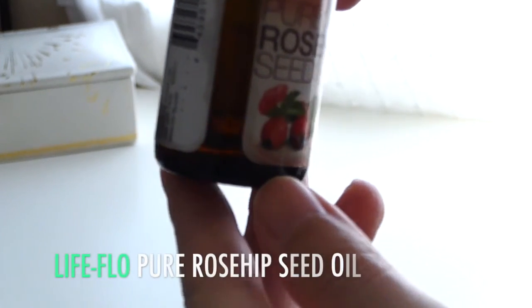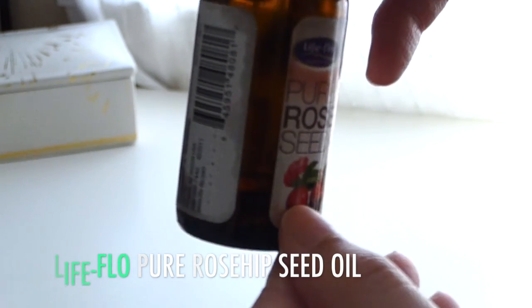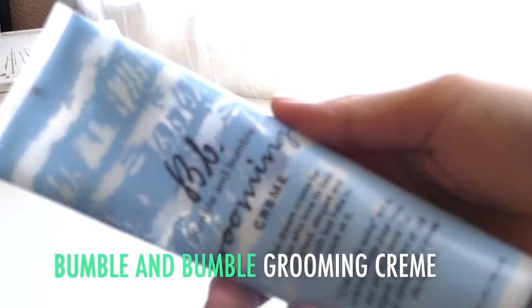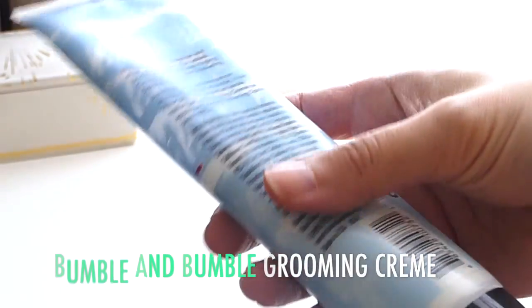The two products I did not bring with me are the Life Flow Rose Hip Seed Oil — I'll insert the video for that now — and the Bumble and Bumble Grooming Cream, which I did not start at all, so I did not bring it.